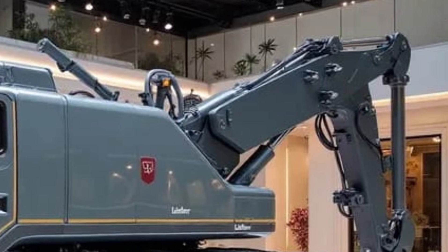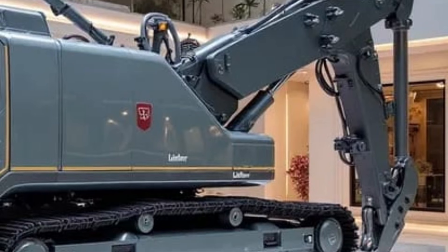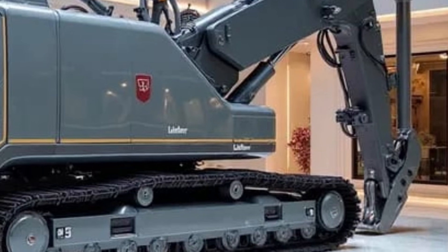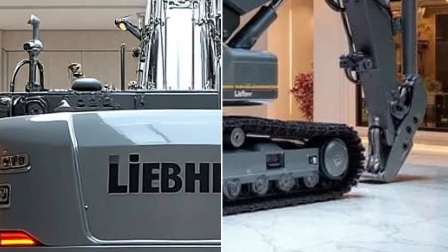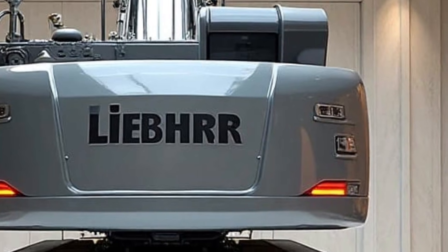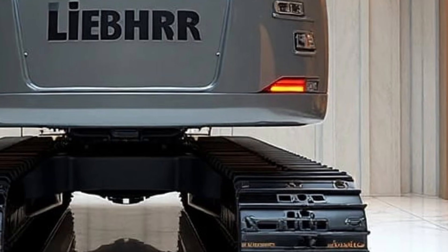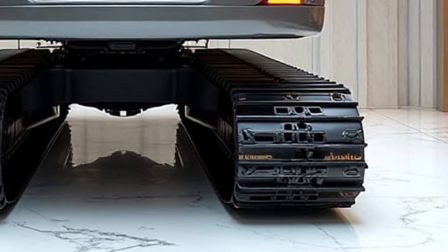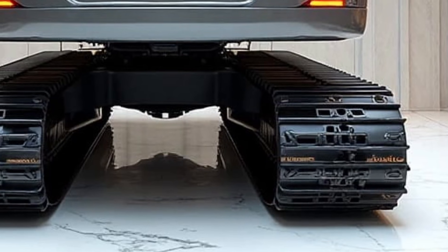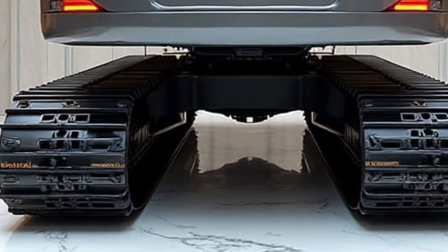Inside, the Latronic system has been upgraded with 2026 smart controls. Operators now get a sharper digital interface, real-time diagnostics, automated leveling support, and improved hydraulic responsiveness. These features let the machine perform highly delicate tasks — like lifting, aligning, tightening, or clearing — without the operator feeling any strain. The hydraulic power is brutally strong yet incredibly precise, giving the operator the ability to move massive components to millimeter accuracy.